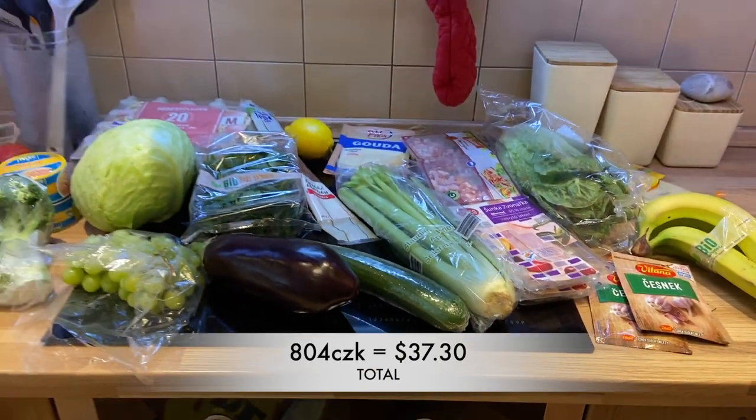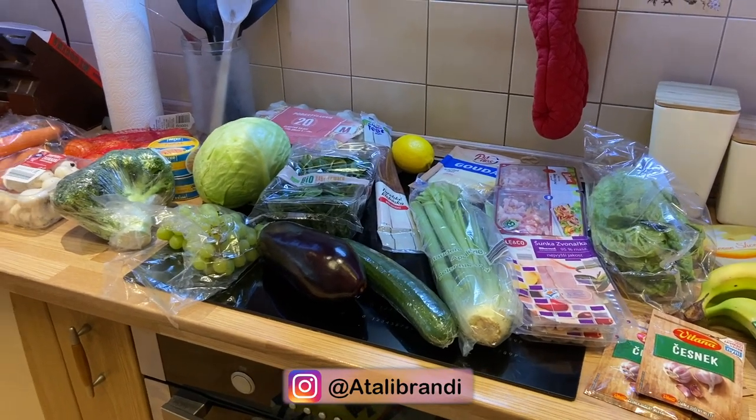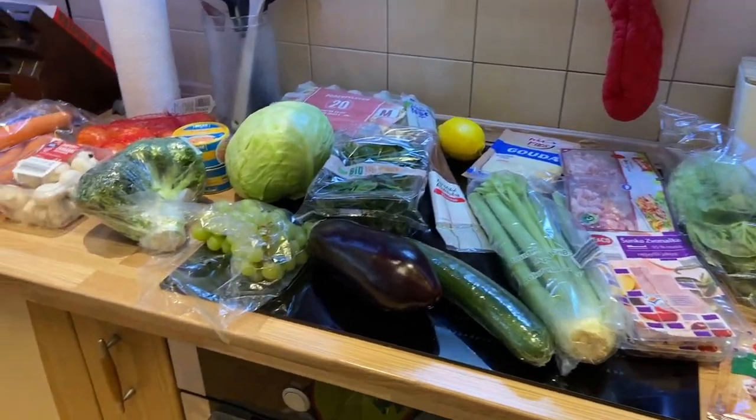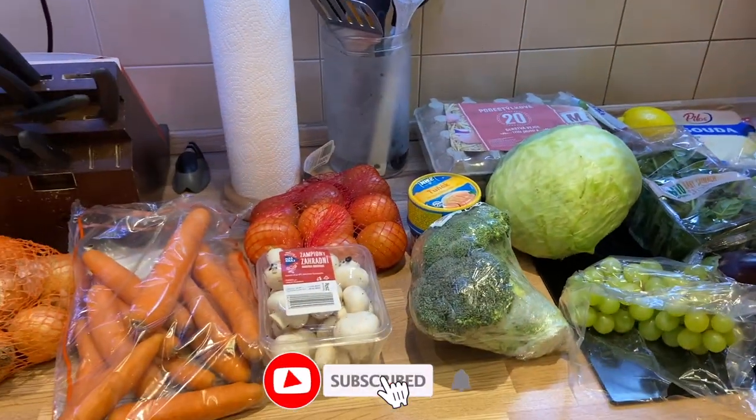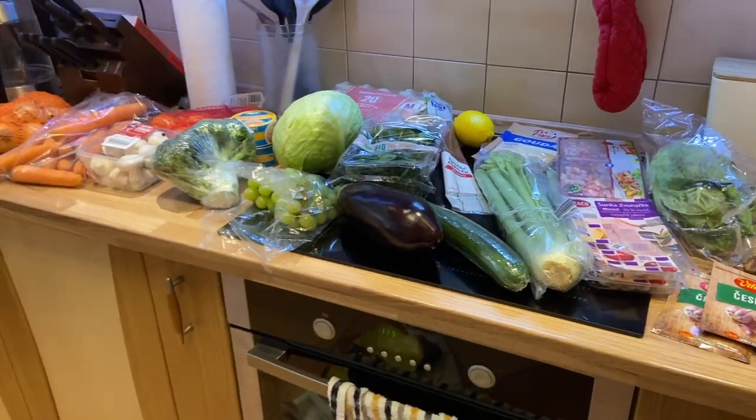That was all for 804 crowns. Let me know in the comments if you found it expensive or cheap. Usually I would have some bread and some bramborky — potato chips or something — but not this time. I didn't buy any protein: no fish, no poultry, only eggs, tuna, and ham as animal protein. The rest is pretty much just veggies. Thank you so much for watching — don't forget to subscribe and give this video a thumbs up. Let me know in the comments what you think of the prices. Usually I do Rohlik — I did one video on Rohlik you can check out. I prefer that over going to supermarkets because here nobody helps you bag things, and going with a baby is just hell.